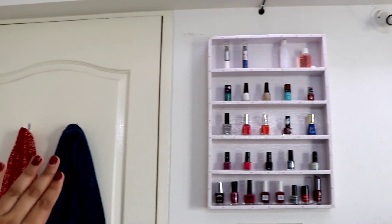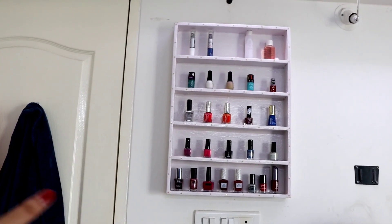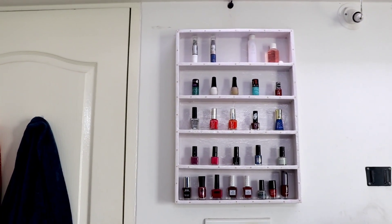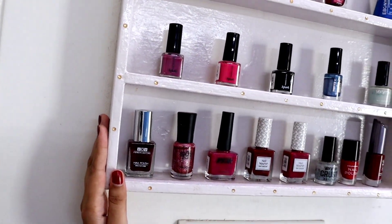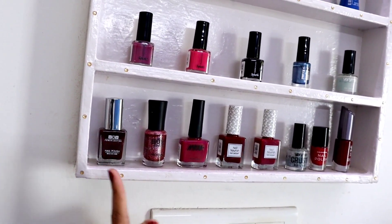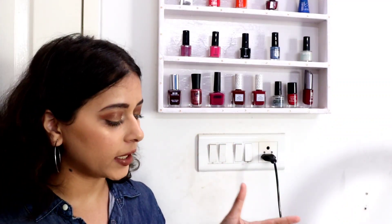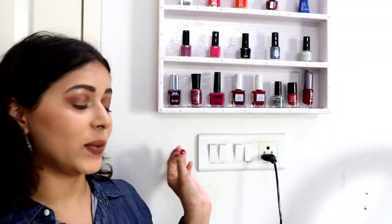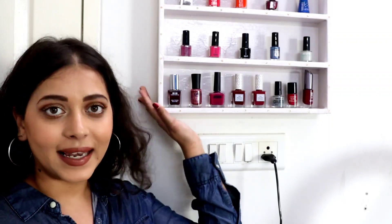Right next to the door I have my nail polish rack, which I got made from the guy who did all the furniture in our house. I actually painted this nail polish rack white and added these little hooks. I'm so glad I got this made because if you keep your nail polishes in a box you have to search through the colors, but if you have them on display like this, you know exactly which color you want to go for.